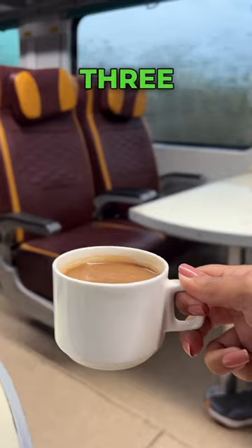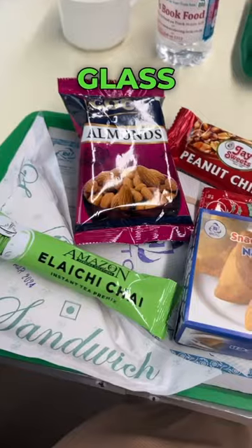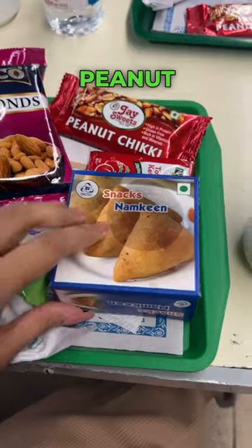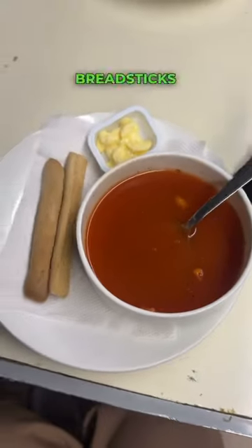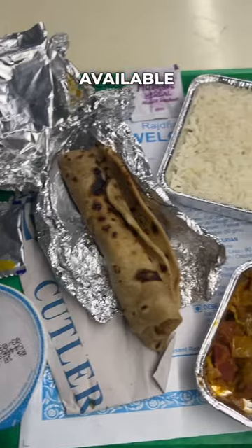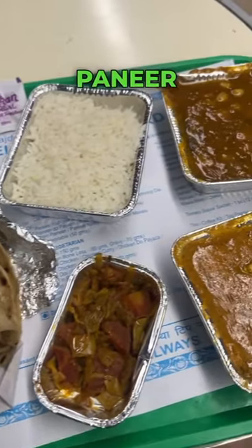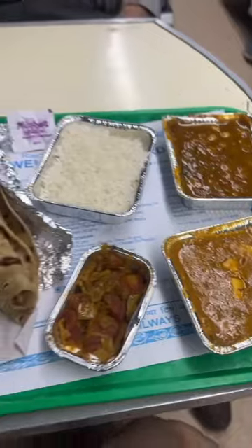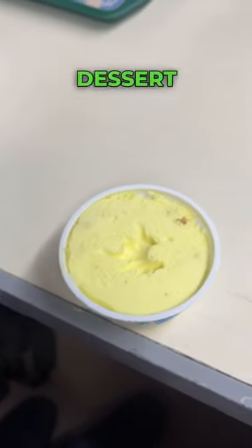In executive class, there are three meals. Tea in a glass with fancier snacks like almonds, samosa, sandwich, and peanut chicken. Then there is tomato soup with breadsticks, which is paid in chair car. With dinner you get a sanitizer, and the meal includes paneer, chole, mixed wet sabzi, chawal, dahi, and paratha. For dessert, there is butterscotch ice cream.